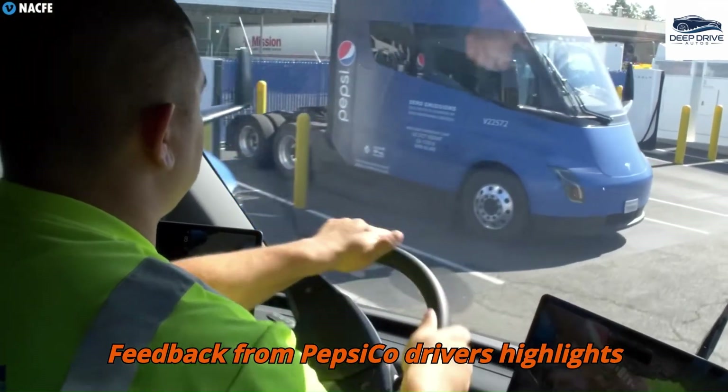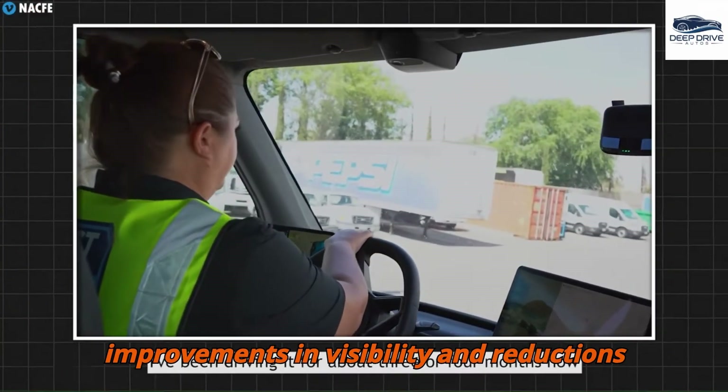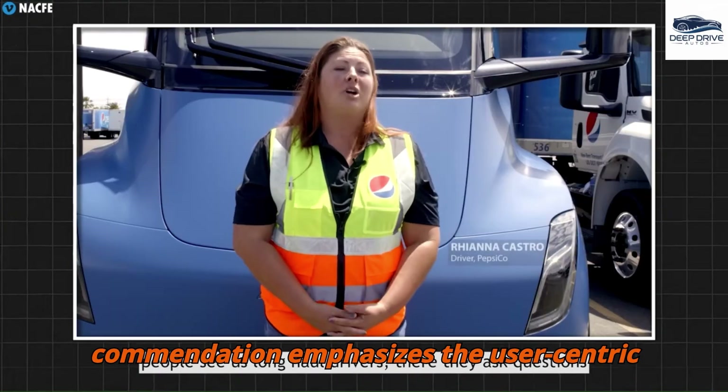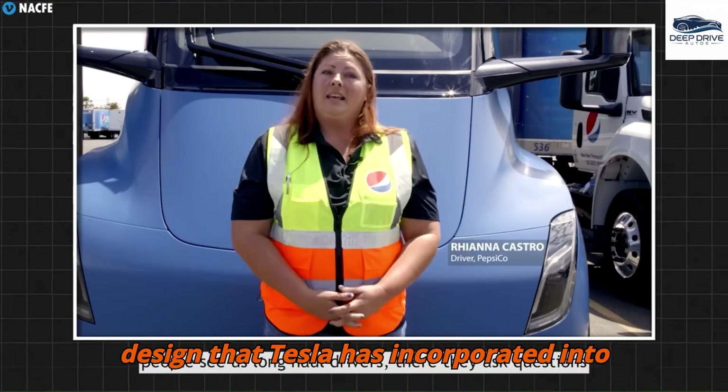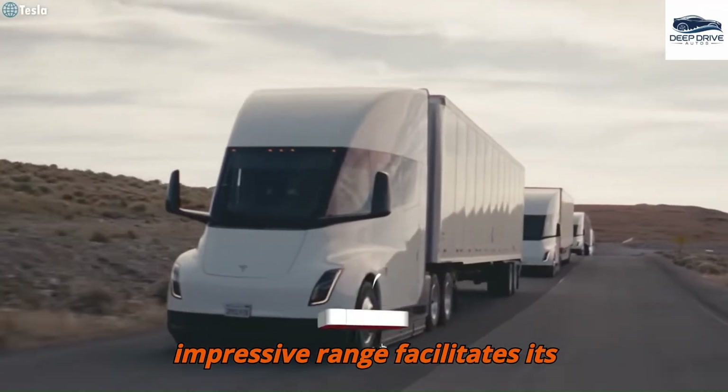Feedback from PepsiCo drivers highlights the Tesla Semi's comfort and driving ease, particularly noting improvements in visibility and reductions in fatigue during extended trips. This commendation emphasizes the user-centric design that Tesla has incorporated into their vehicles.